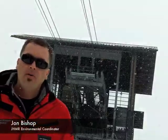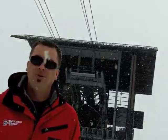Hi, my name's John Bishop. I'm the environmental coordinator for Jackson Hole Mountain Resort. Jackson Hole Mountain Resort is one of only two ski areas with an ISO 14001 designation. This sets our framework for our environmental management system. Each department, every year, is tasked with identifying meaningful objectives to help us reduce our carbon footprint.